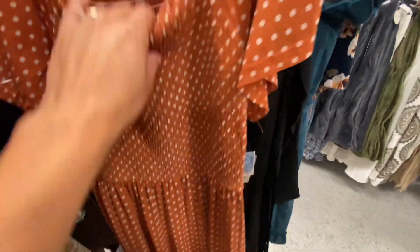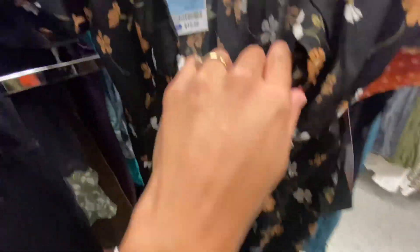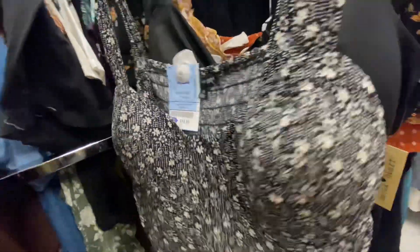Then I went over to the dresses section, and of course you're gonna find just such pretty dresses starting at $9.99, $12.99, $16.99. I've seen this one a couple times but I love the puff sleeve on it, and it was more of a mini dress. I'm also a big lover of these maxi dresses with the puff sleeves. You found a few rompers — black, you can never go wrong — some strappy dresses.